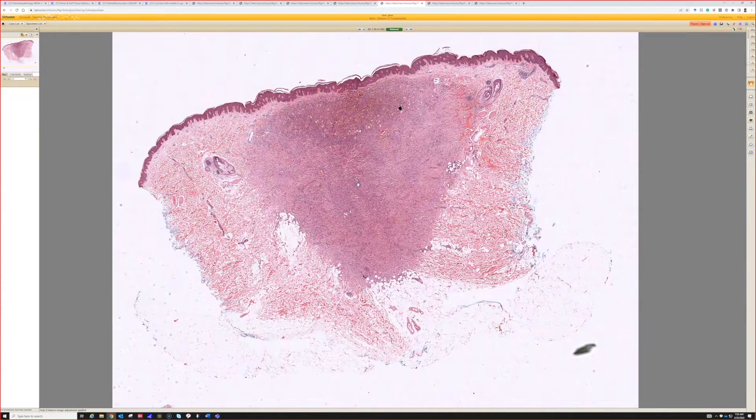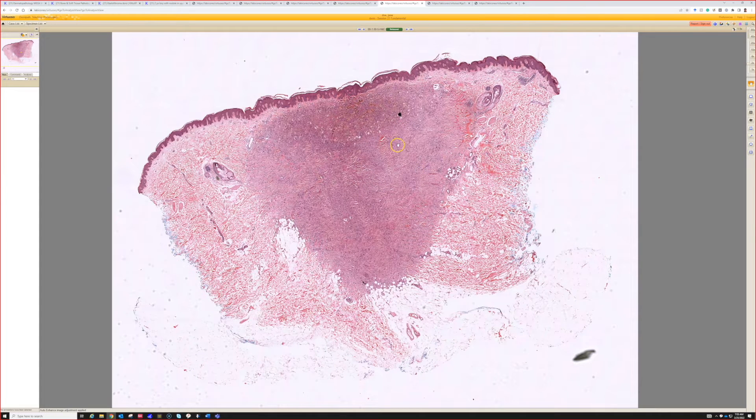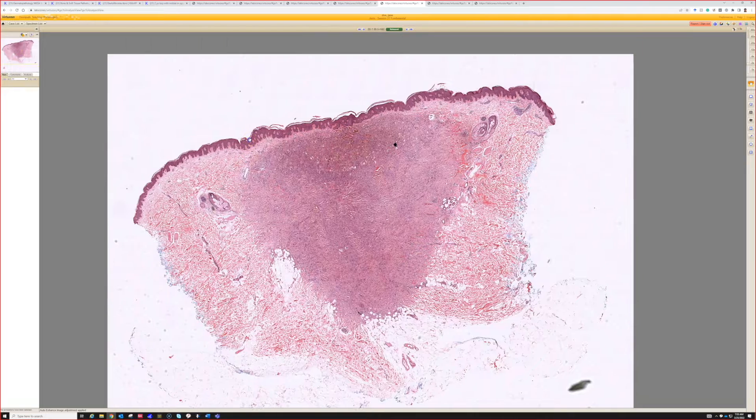Case five. So I think this one's me. Right off the bat, we see this really dense collection of cells in the dermis. And even from this scan, we can kind of see that the epidermis above this collection of cells is a little more acanthotic than the periphery.